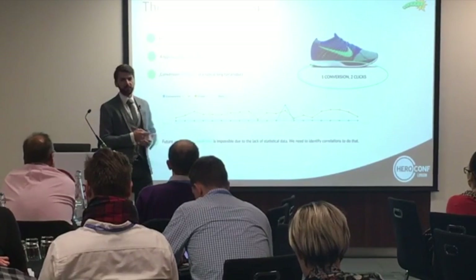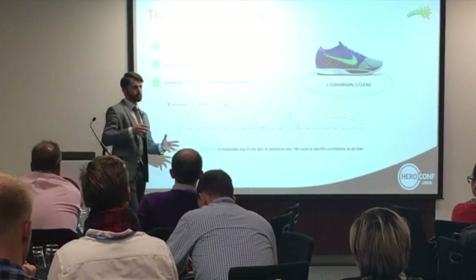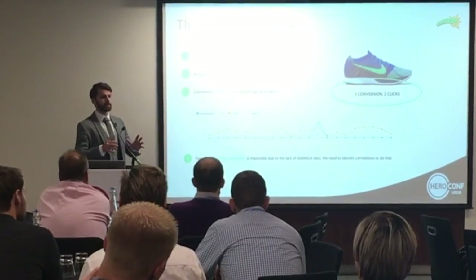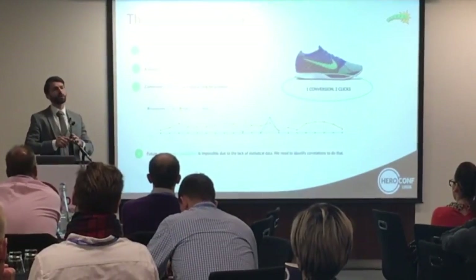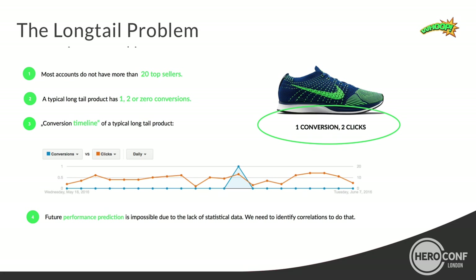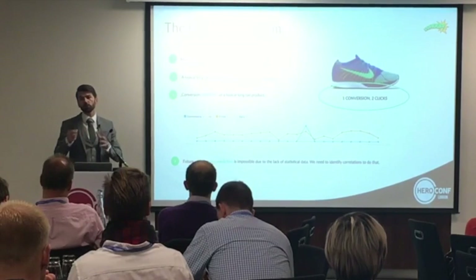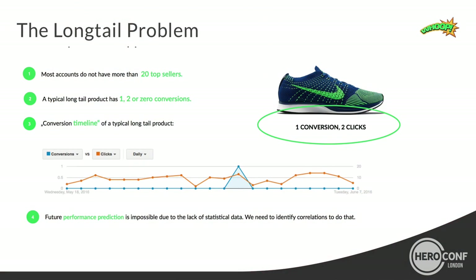One of our customers is the biggest PLA account in Europe, spending millions of euros monthly. But even they don't have a lot of top sellers. The classic PLA product is a so-called long tail product — we're talking about products with only one, two, or zero conversions per month. You have very, very few statistical data on SKU level because most products have only one, two, or zero conversions. A typical conversion timeline of a long tail product: you have daily clicks, for a long time no conversion, then one conversion, then no conversion again for a long stretch.